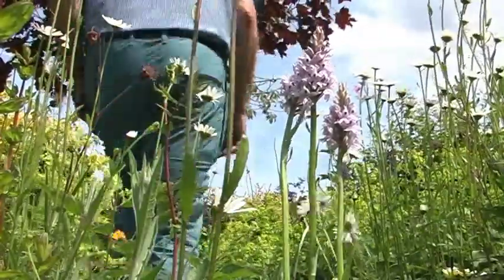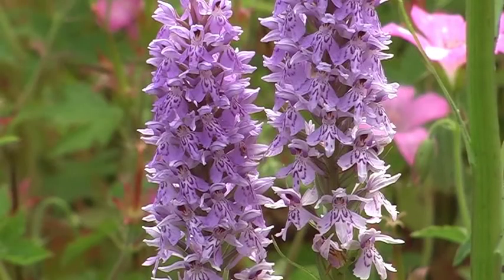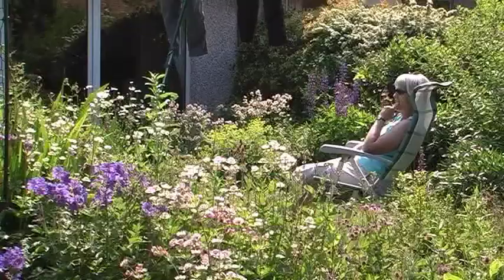I think the secret for my successful orchid colony is the fact that I've never used chemical fertilisers on the garden for over 20 years. Only the homemade compost has been spread very lightly around my garden.